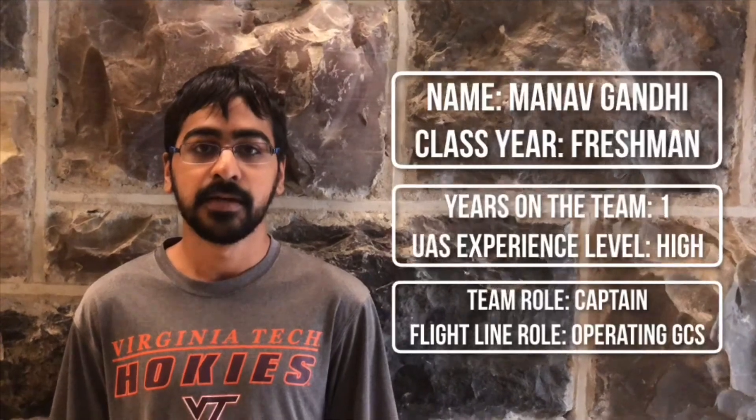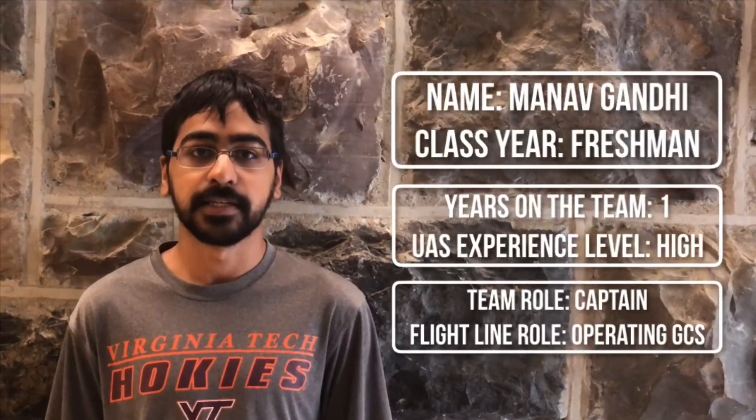Hello, my name is Manav Gandhi and I'm a freshman at Virginia Tech. This is my first year on the team but second year working with UAS Technologies. As the team lead I was in charge of coordinating all team members' activities while also ensuring that all flights were conducted in a safe manner. At the flight line I'll be in charge of operating the ground control station.